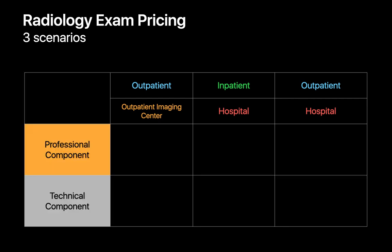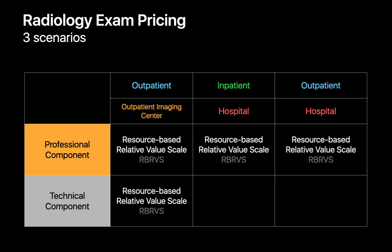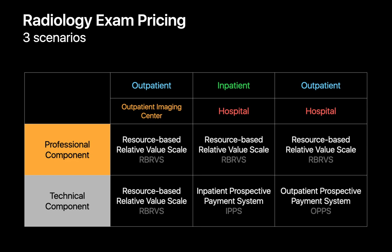For each of these three scenarios, there will be a bill for the professional component and a bill for the technical component. The system CMS uses to establish the actual dollar amounts billed for the professional component of a radiology exam in any of these three scenarios, and for the technical component when it happens in an outpatient imaging center, is called the Resource-Based Relative Value Scale, or RBRVS. The system CMS uses to determine the dollar amount billed for the technical component of a hospital outpatient study is the Outpatient Prospective Payment System, or OPPS — sometimes referred to as HOPPS.